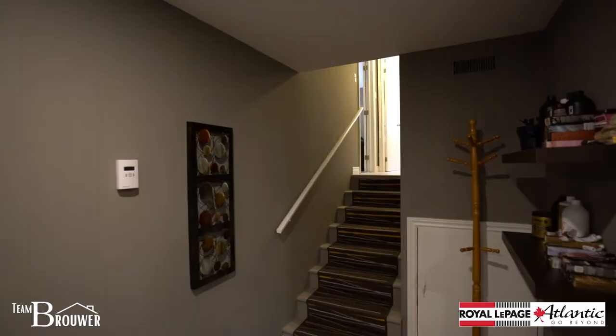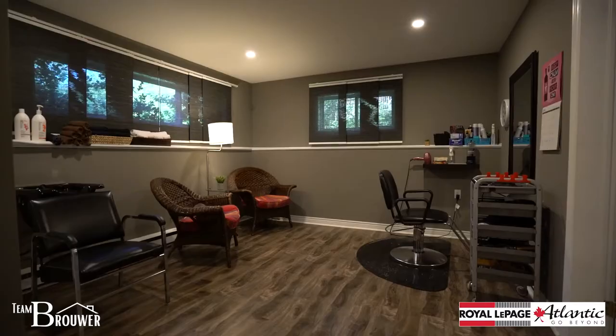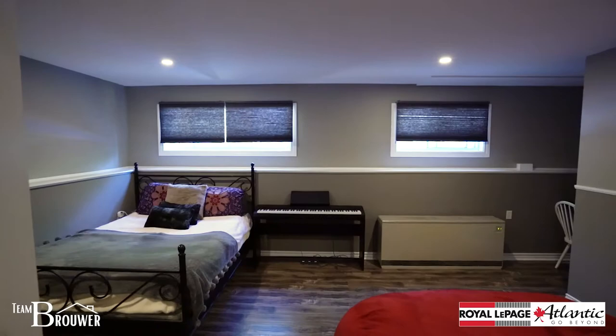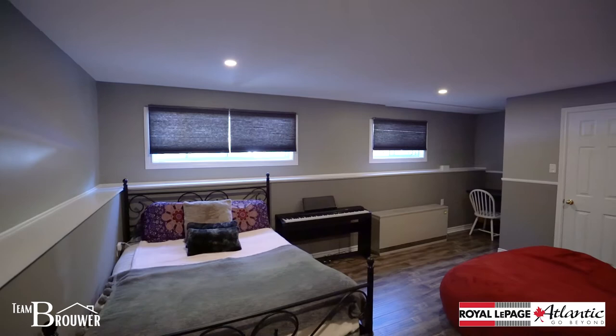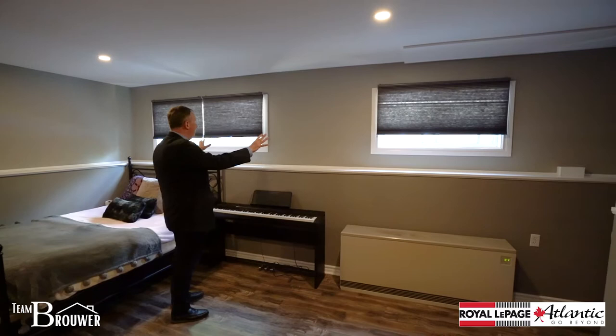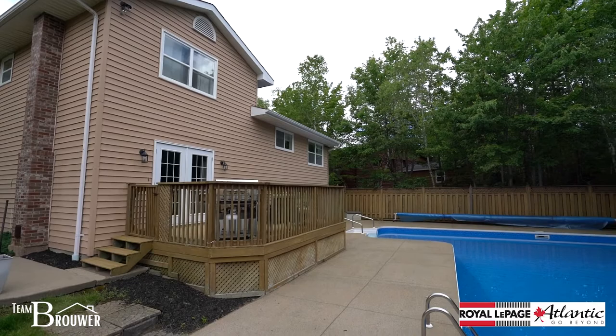We have more great space to explore — going down one more level, this lower living space is super flexible, currently set up as a salon. And finally we have the biggest bedroom in the home: beautiful space, gorgeous floors, great paint, nice trim, and even a crawl space on the far side that's excellent for storage with lots of natural light coming in.